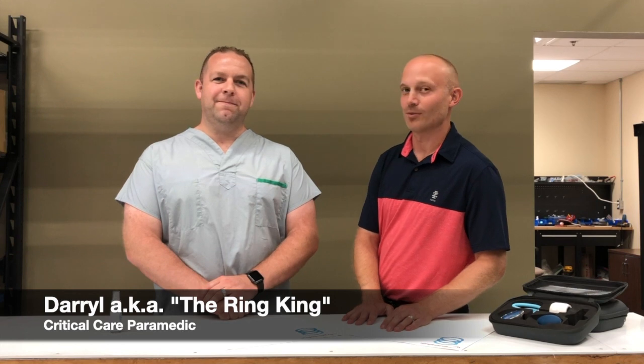How are you doing today, folks? It's Blake and we're here with our ring removal specialist, Daryl. How are you doing today, man? Great, Blake. Happy to be back. We're happy to have you. We're here to talk about lubrication when it comes to stuck rings.